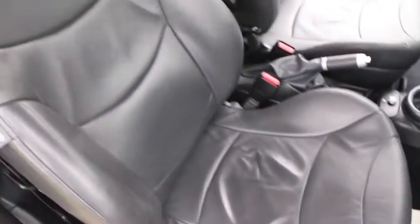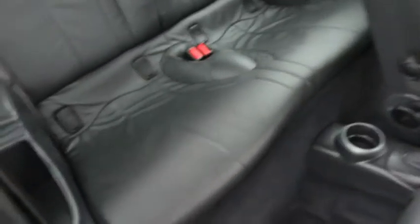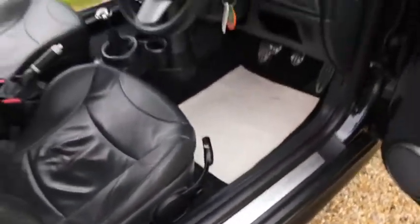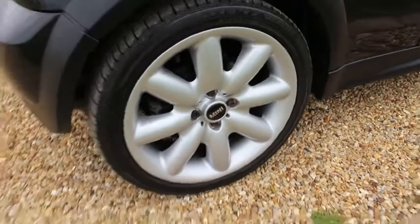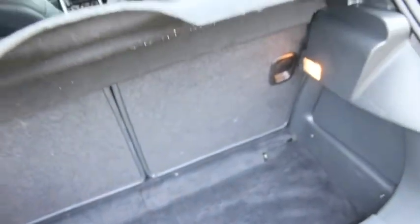And it's got the optional full leather interior. The interior of the car is in great shape with no major signs of any damage or wear. To the rear of the car there's no signs of any damage or scratching to the rear bumper. The boot load area is also very tidy.